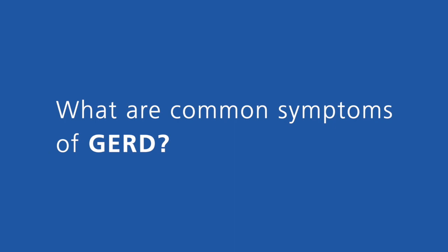Common symptoms of GERD include heartburn, which is the burning sensation in the chest area, but it can also cause a number of different symptoms including coughing, trouble swallowing, and suffering.